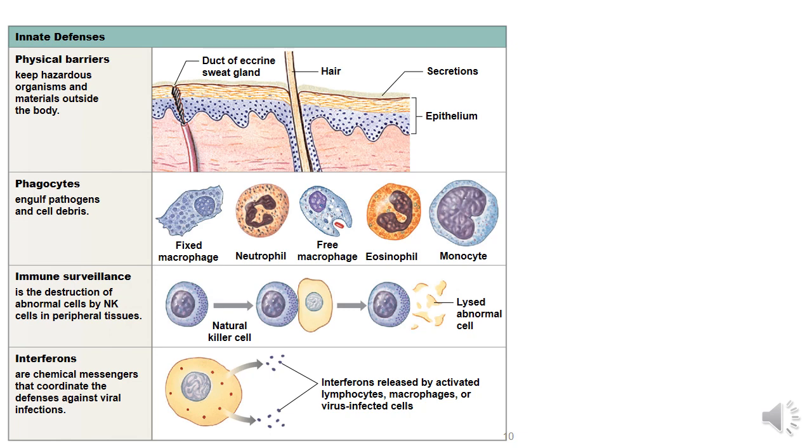Phagocytes — think about Pac-Man. The Pac-Man constantly roams around eating up all the dots, and phagocytes within the body roam around eating up pathogens. We'll discuss the different types of phagocytes in greater detail. Immune surveillance involves the natural killer cells, making sure they can destroy any abnormal cells. Interferons are chemical messengers that help coordinate defenses against viral infections, released by activated lymphocytes, macrophages, or virus-infected cells.